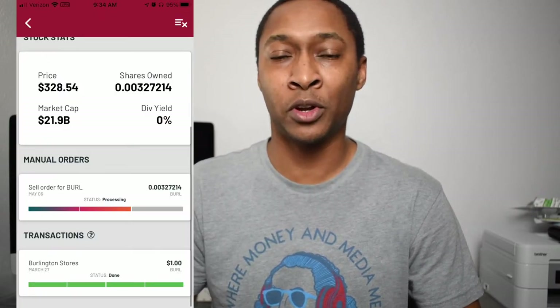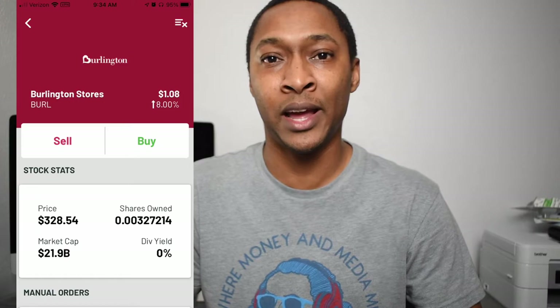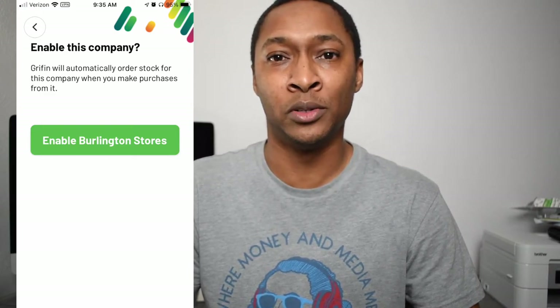All you have to do is select whichever company you don't want to invest in, go to that transaction, and in the top right corner of the app you'll see three horizontal lines. Click on that to see the status of that particular company — you can choose to disable it or re-enable it. You can also do this ahead of time by going to the search on the company list page, typing in the company name, and disabling it. That way, since this is automated, you don't have to think about it going forward.